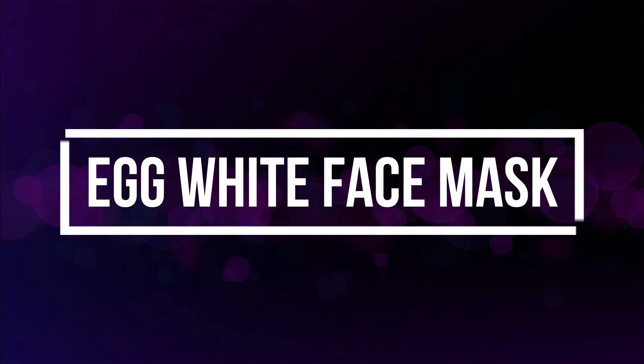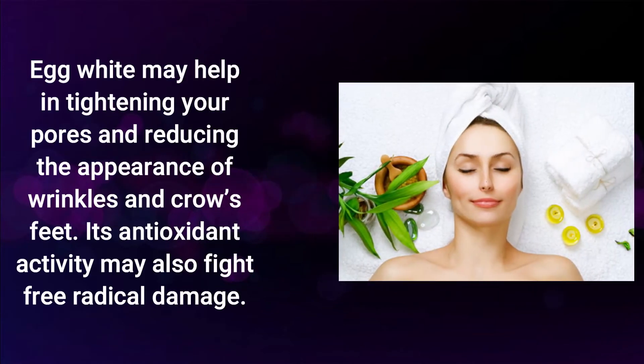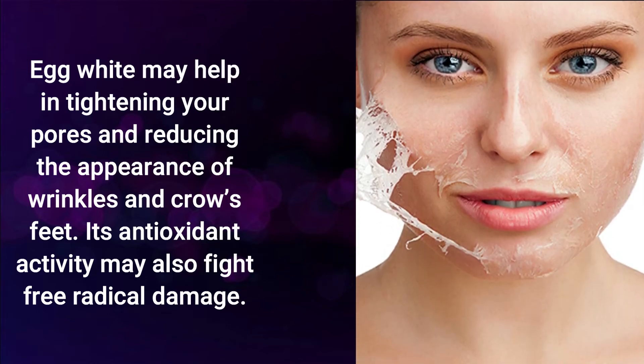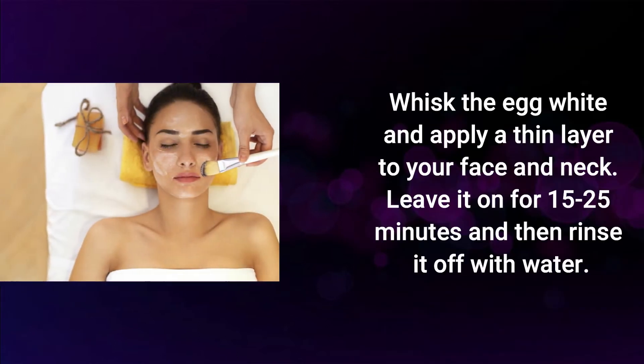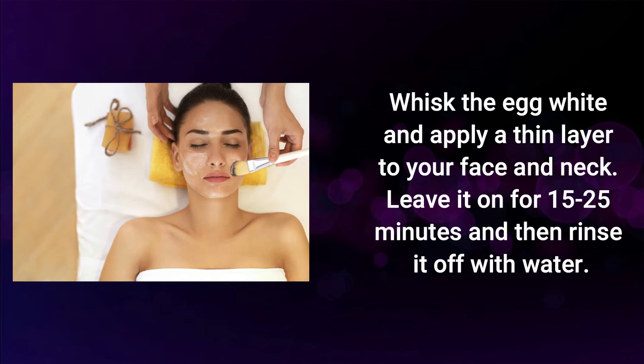Egg white face mask. Egg white may help in tightening your pores and reducing the appearance of wrinkles and crow's feet. Its antioxidant activity may also fight free radical damage. Whisk the egg white and apply a thin layer to your face and neck.